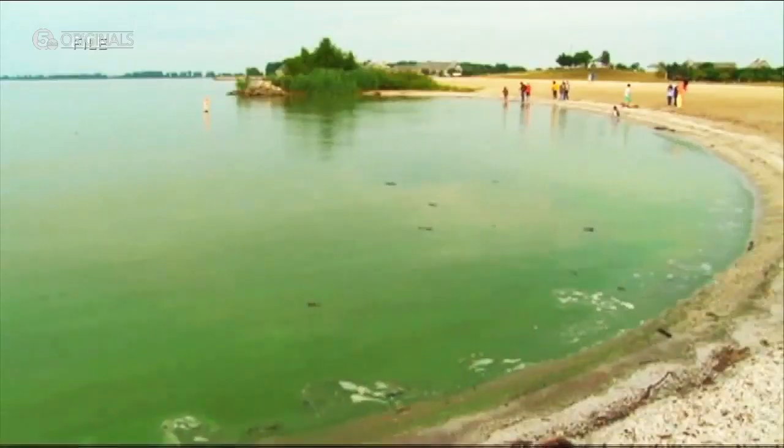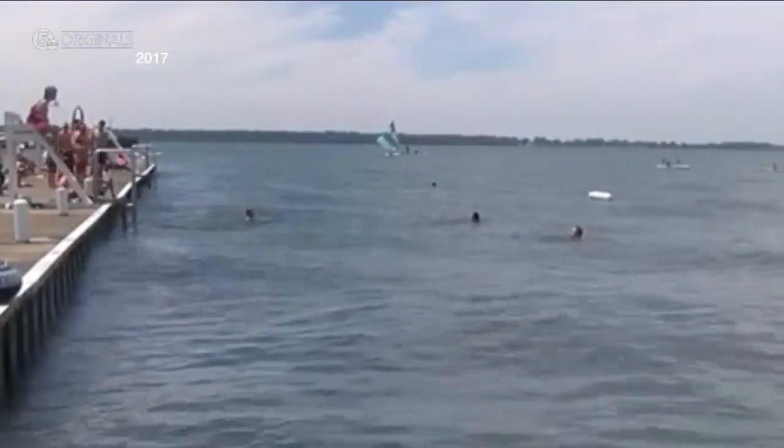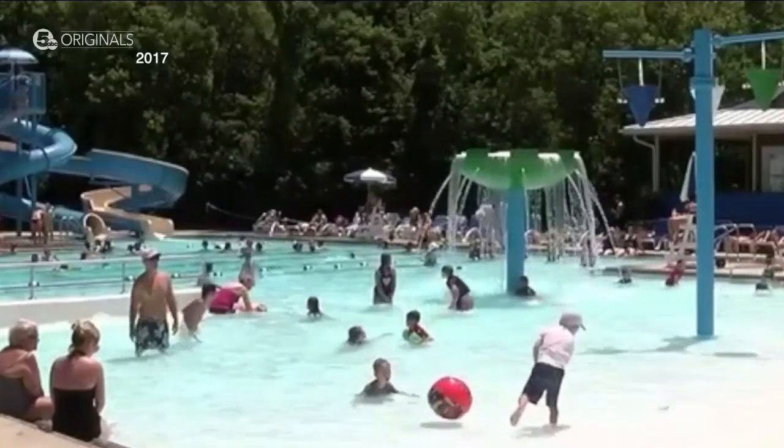Blooms like the one in 2014 contaminated Toledo's drinking water. Lakeside Chautauqua, just 75 miles from Cleveland, was so fed up with the issue they built a community pool so visitors didn't have to get into the lake.